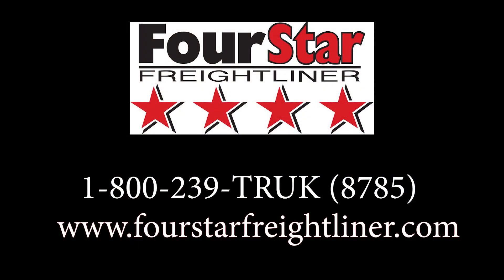If you're a dealership looking for classes for your technicians, or if you're a technician looking for a class, please reach out to us at our phone number 1-800-239-TRUK or our website at fourstarfreightliner.com.